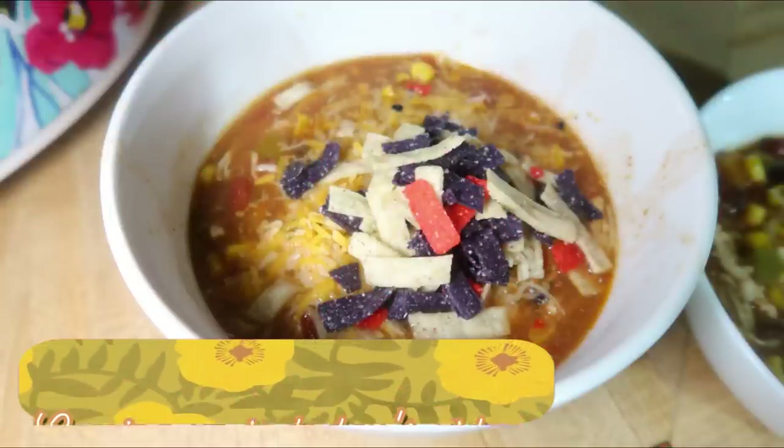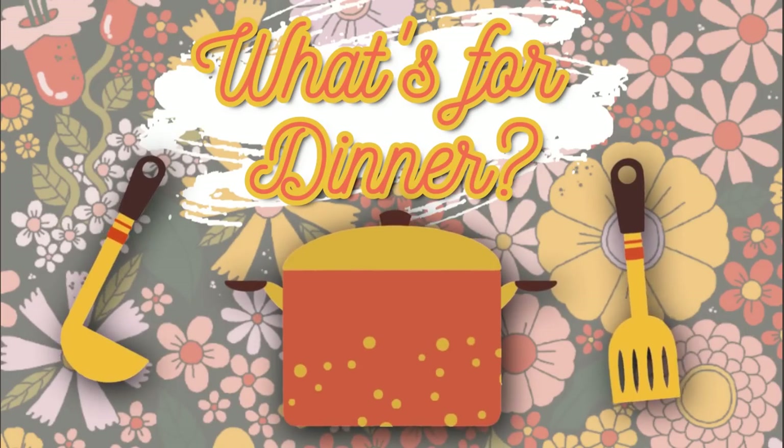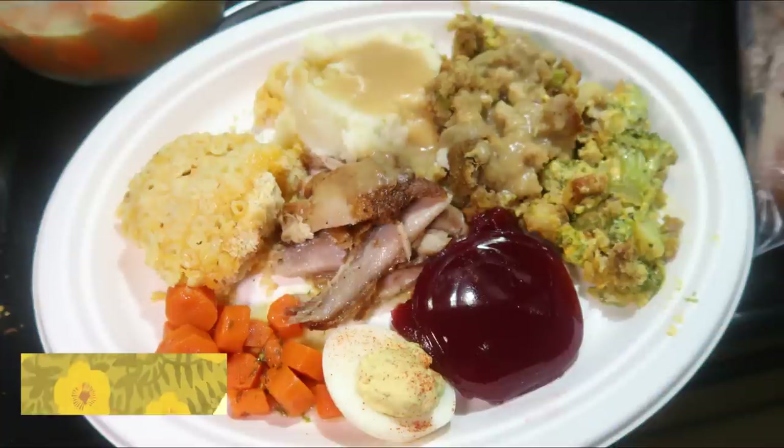As always, any recipes that I mention will be linked in the description box. Now let's go ahead and get into this week's What's for Dinner.